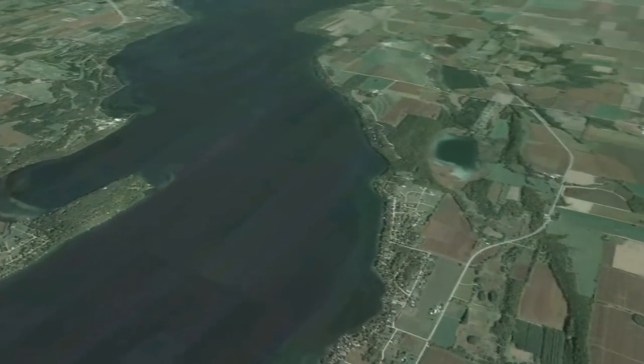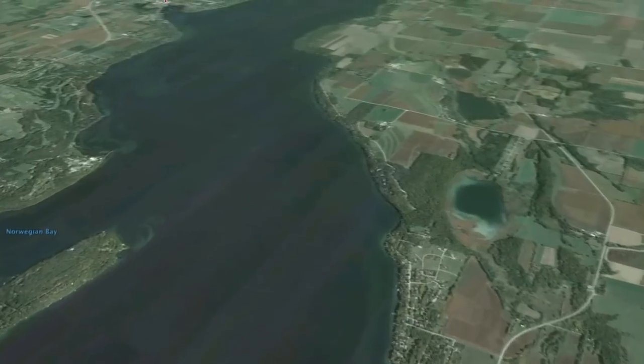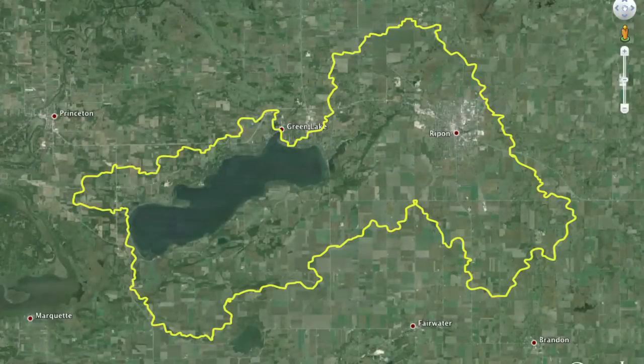In an average year, the lake takes in approximately 20,000 pounds of phosphorus. That runoff is coming into the lake through the tributaries that feed Big Green.